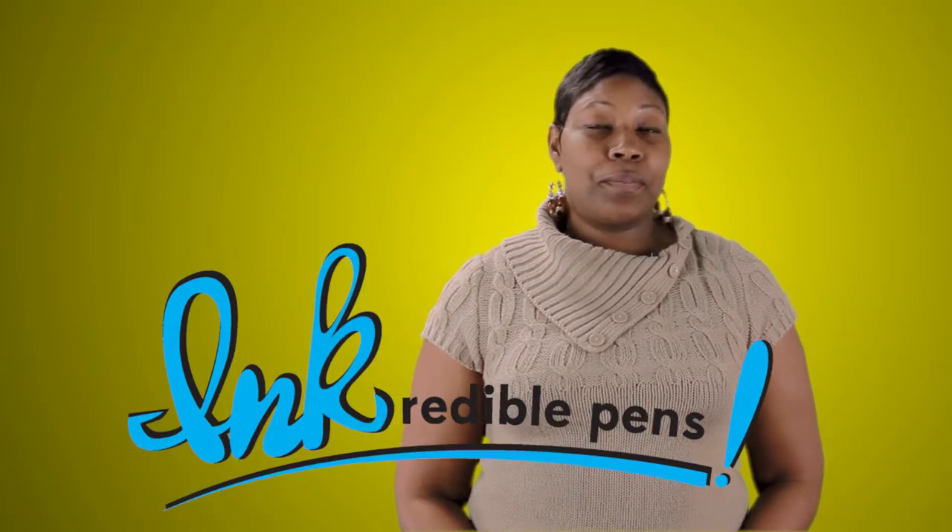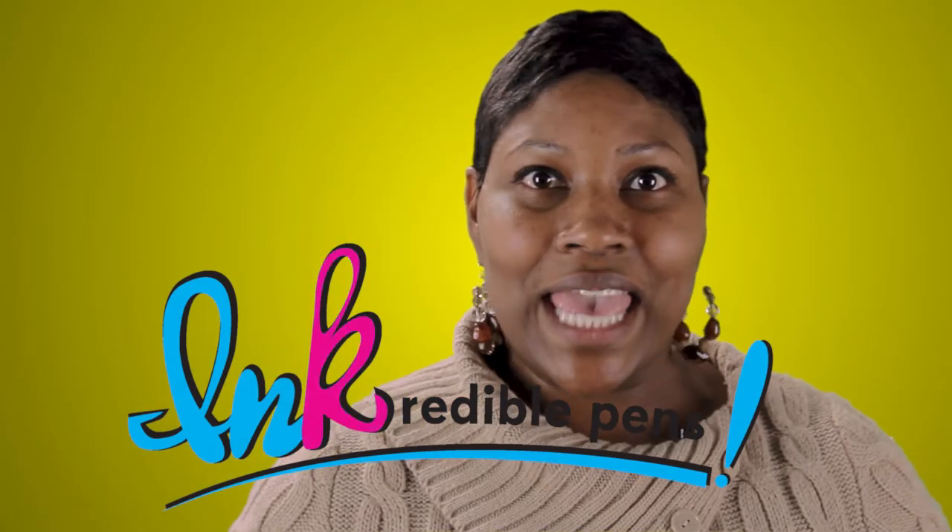We decided not to set up for super. Our pen program has to be ink-credible. Yes, with a K, because they're pens and they have ink, which has a K.